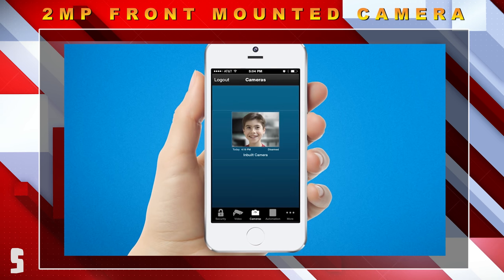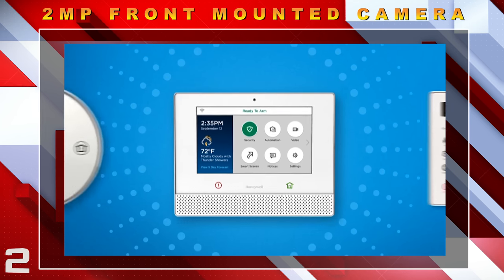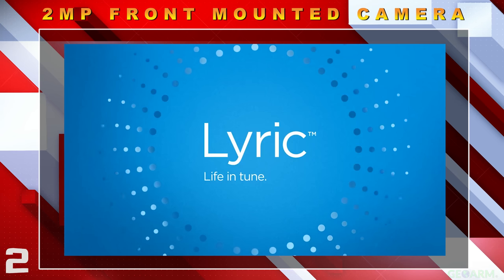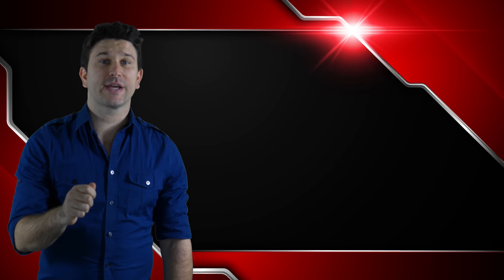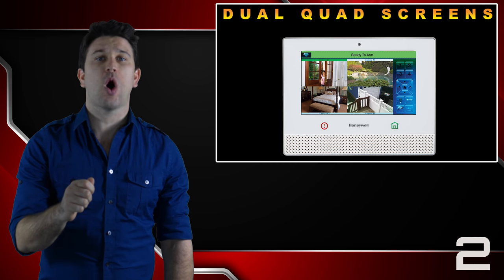When the system is disarmed, it can text or email a notification to end users with the Wi-Fi communicator activated and Total Connect 2.0 services. With the Lyric controller, you can view up to eight cameras with its dual quad screen capabilities, which is unmatched.